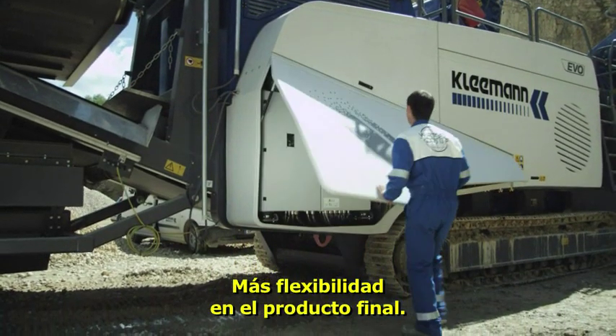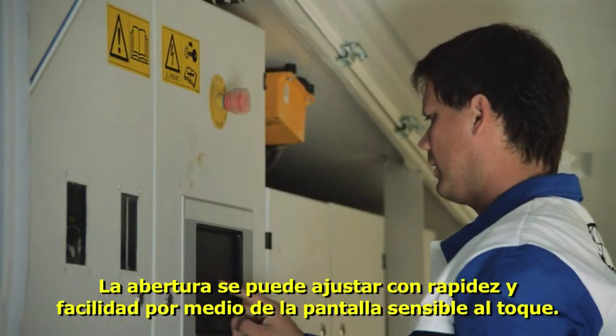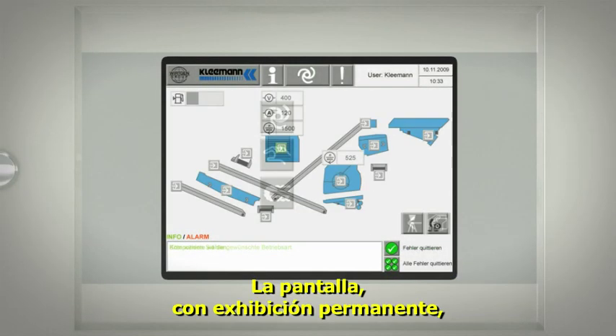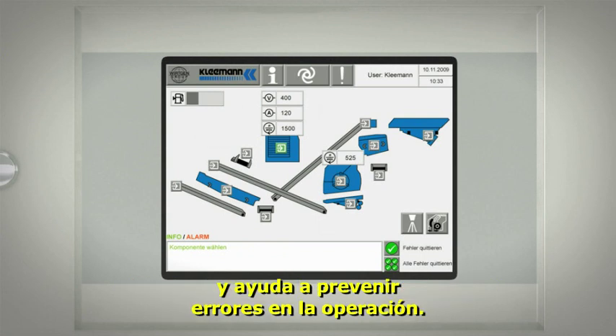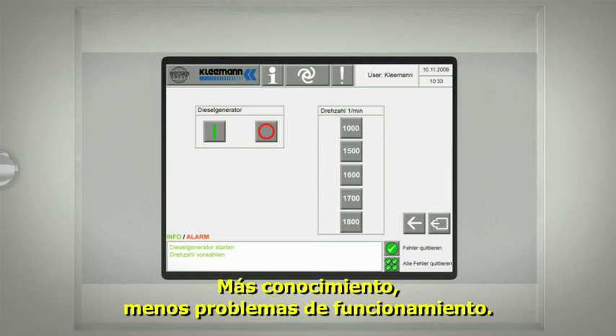More flexibility of end product: the gap setting can be adjusted quickly and easily via the touch panel. This is part of the completely new control concept. The permanent display, showing the most important machine operating conditions, helps you to prevent errors in operation — more knowledge, fewer malfunctions.